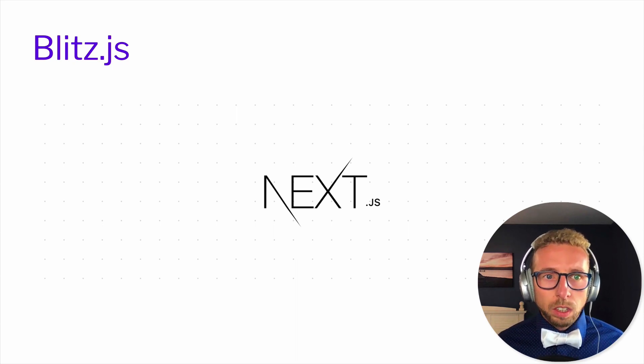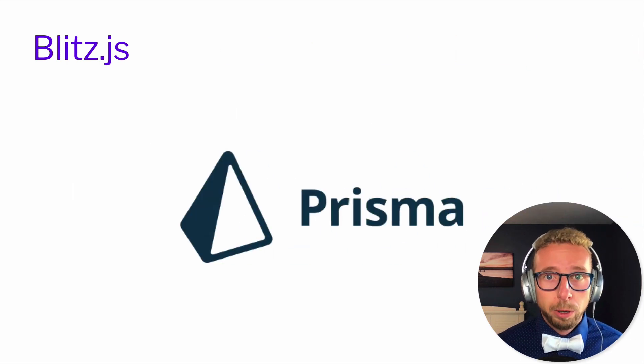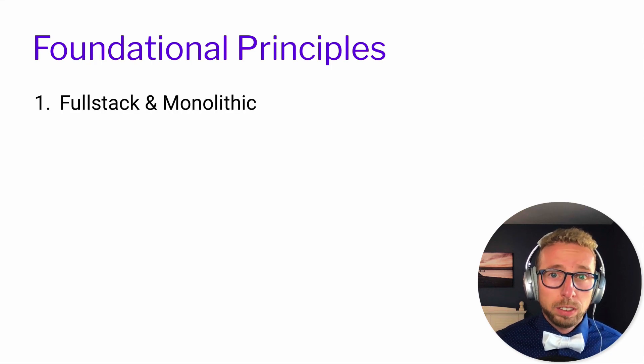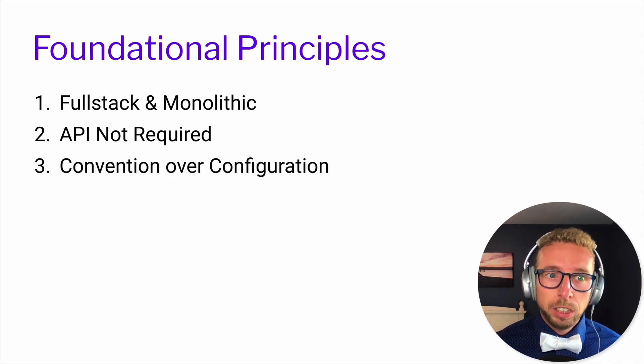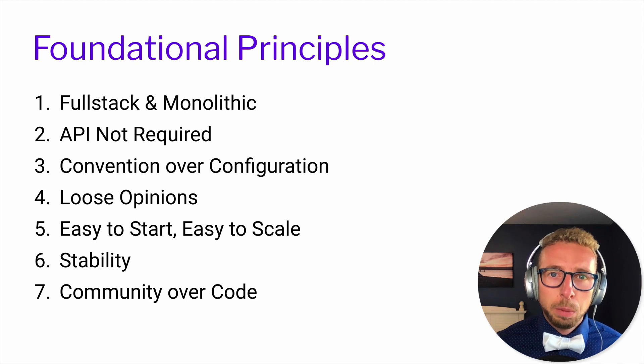That's what Blitz adds on top of Next. The other major piece that Blitz comes with by default is Prisma 2. Prisma 2 has nothing to do with GraphQL — it's just a database client. Blitz comes with it by default, but Blitz is database agnostic. Here are the foundational principles of Blitz: full-stack and monolithic; API not required; convention over configuration; loose opinions; easy to start, easy to scale; stability; and community over code.